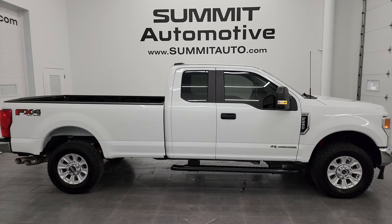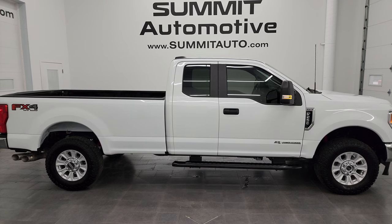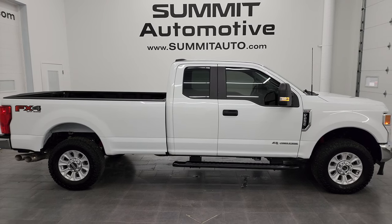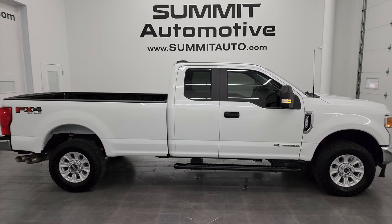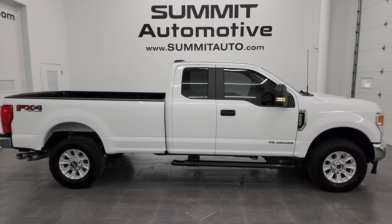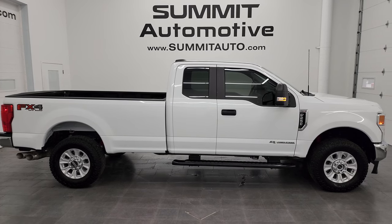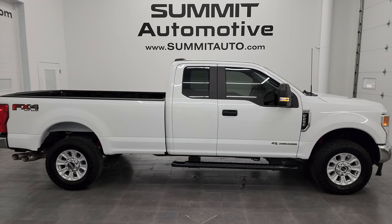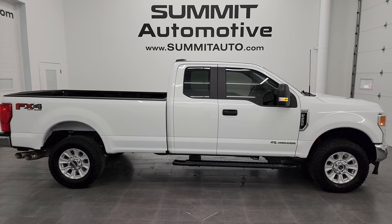In a second you will see a link to subscribe to my YouTube channel in the upper left, a link to more F-250 videos in the upper right, a link to this vehicle on our website in the lower left, and a link to one of our latest YouTube videos in the lower right. We're super excited to help you with this 2022 Ford F-250 Super Cab Long Box XL STX Appearance Package with the FX4 Off-Road Package in Oxford White. Thanks again for checking out the video — remember to like, subscribe, and share on the YouTube channel. I really appreciate it.